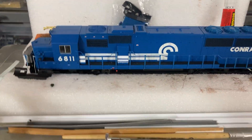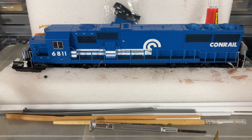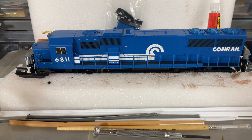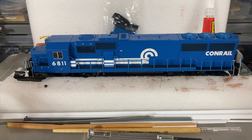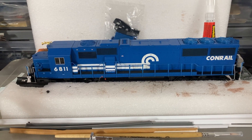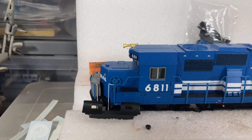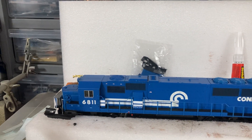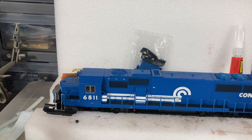Over to the workbench — this guy right here, 6811, an SD50. What a score — I got this engine for 50 bucks. It's a Proto 2000, the really nice Proto series. No sound, no DCC. All that was wrong with it is the motor makes a little noise, so I'm going to pull it apart, clean it up, clean all the contacts, give it some grease, and rerun it. On the engineer side the front handrail got a little busted up, but for 50 bucks it's a beautiful engine. It's almost done, just getting some bench work.